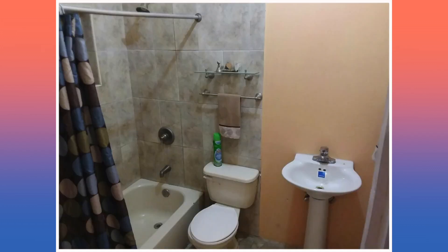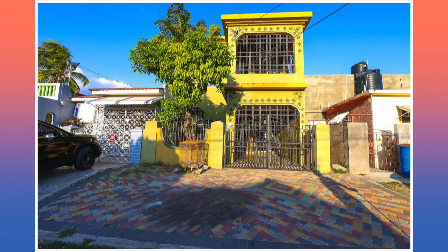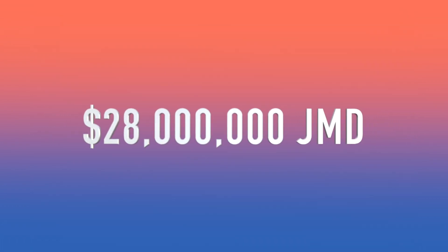And that would be it from here. We're now going to head back on the outside. And that would be the end of the tour. Just a reminder, if you are interested in this house, it is currently on the market at a cost of 28 million Jamaican dollars.